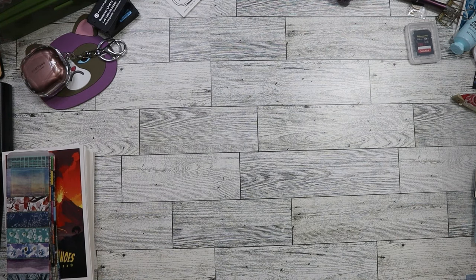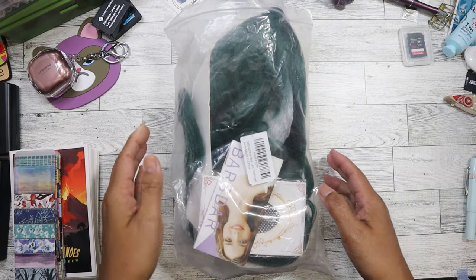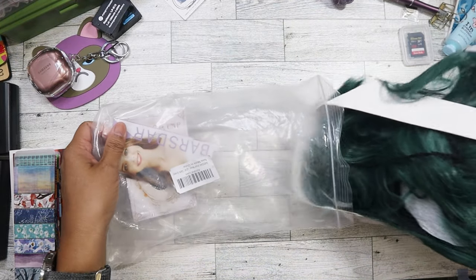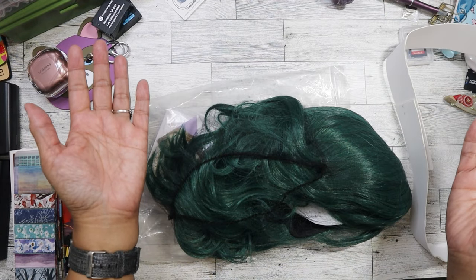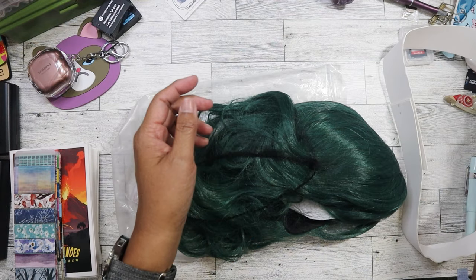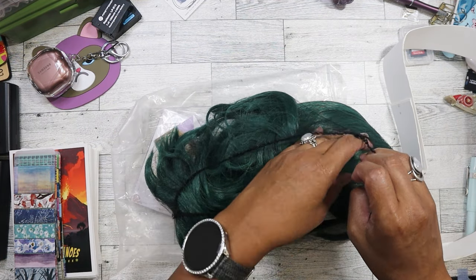I stayed under my 10 items or less goal, and in no particular order, the first thing I picked up was this wig. I like buying these, especially if they're only a dollar. I have purchased many from the bin stores. I like collecting them because you never know when my nieces and nephews are going to need a wig for Halloween or for whatever costume. And they've used the ones that I've given them.